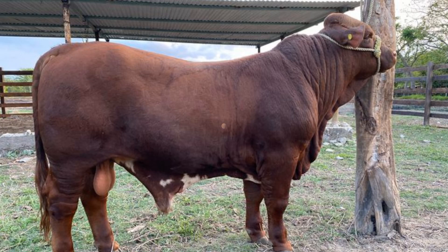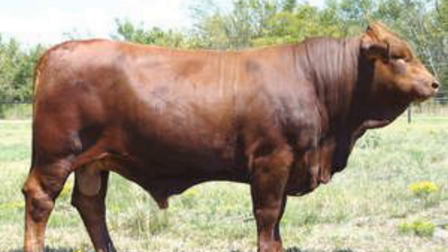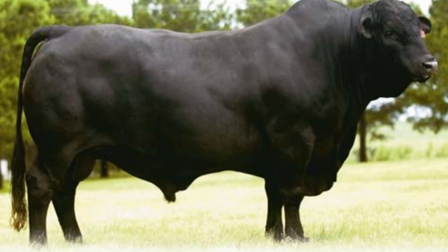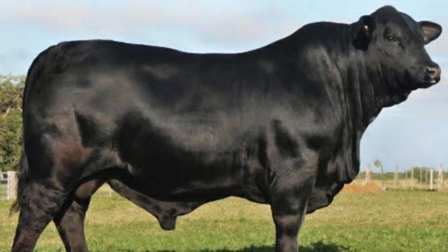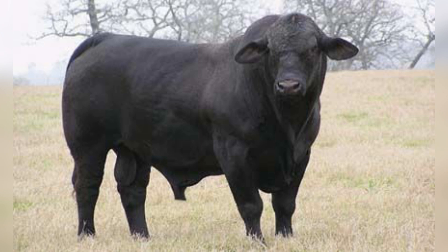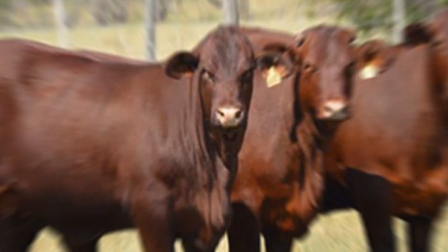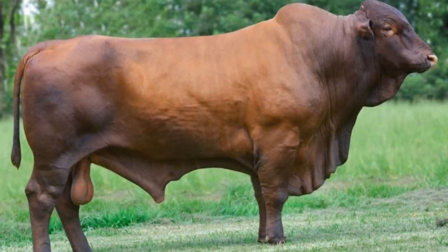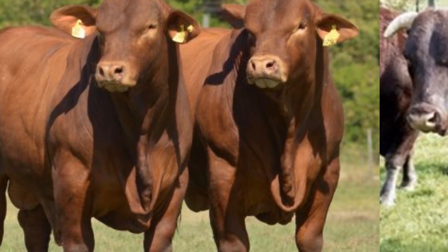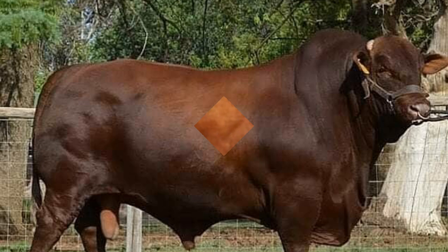Beefmasters grazing under a blazing Texas sun, Santa Gertrudis cows calving effortlessly in rough pastures, and Brangus bulls thriving in humid southern fields — all are symbols of how far American cattle breeding has come. And that wraps up our look at how American innovation is rewriting the rules of the beef industry. The Beefmaster, Santa Gertrudis, and Brangus aren't just cattle breeds — they're living proof of what happens when tradition meets science and experience meets evolution. These hybrids were built to thrive where others struggle, turning harsh conditions into opportunity and proving that better genetics lead to better beef. From Texas pastures to global markets, their influence keeps growing, and as challenges like climate change and feed costs continue to rise, these hybrids are giving ranchers the tools to stay profitable while keeping their herd strong and resilient.